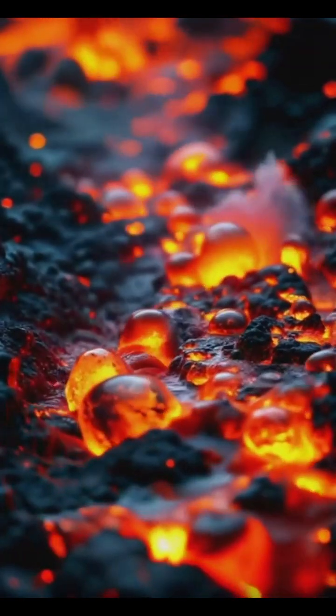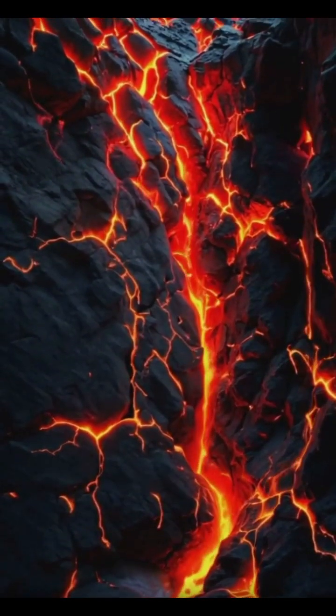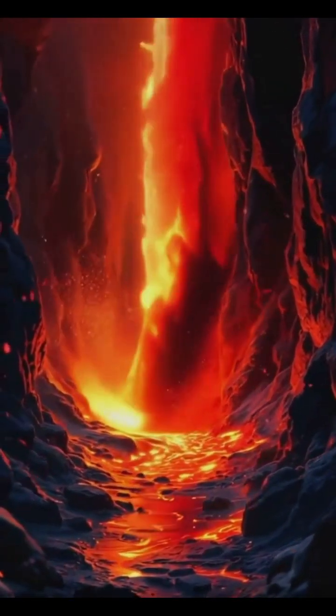As time passes, gases build up in these chambers, increasing the pressure to unimaginable levels. It's like shaking a bottle of soda, but on a massive planet-altering scale.